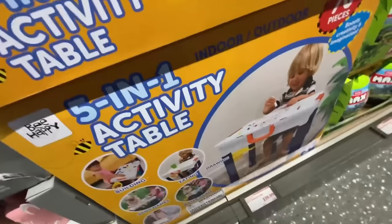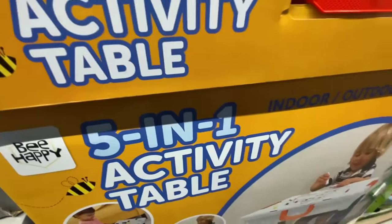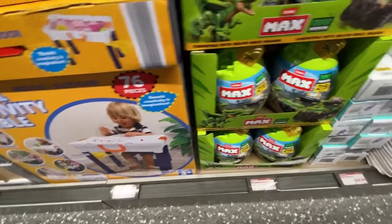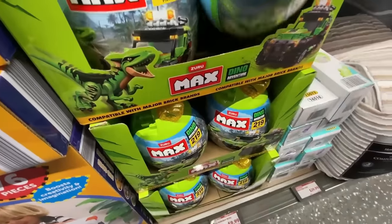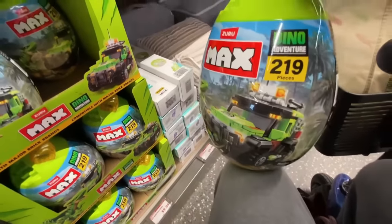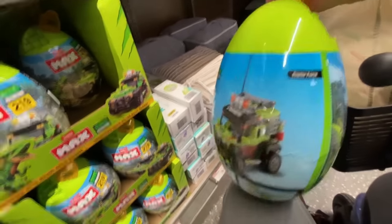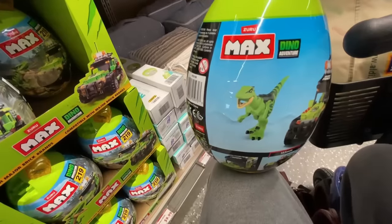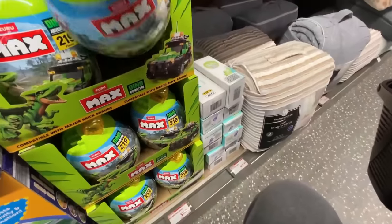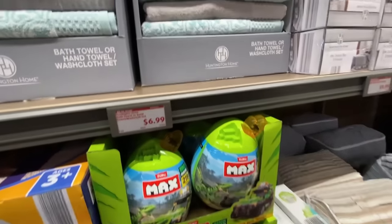This five-in-one activity set I thought was cute for $19.99 for kids — it's for indoor and outdoor with all kinds of little activities. Then they had these Max things that are kind of like a Lego thing. I'm out of the loop when it comes to kids' toys anymore but I thought those were really cool. What a cute thing — it looks like an egg, you could stick it in a big old Easter basket. They had different kinds and different numbers but those were all the same.